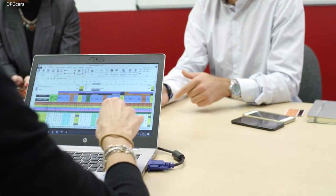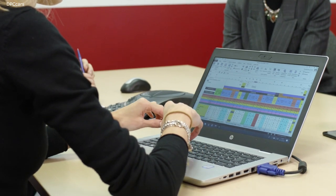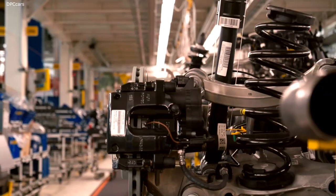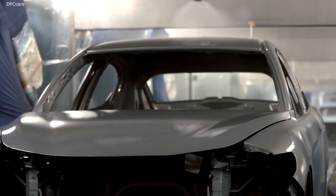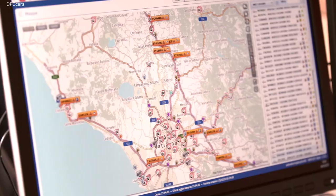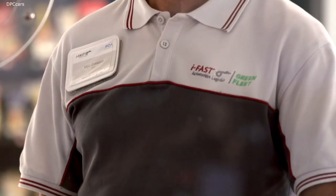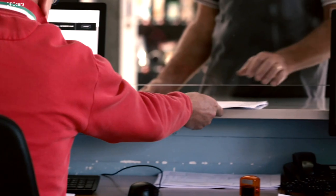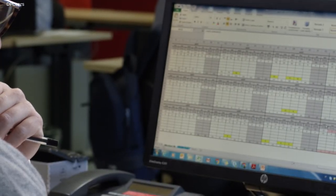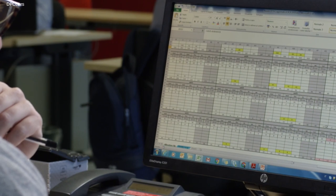The demand and production planning and capacity planning functions check feasibility and give the green light to the production process, passing the baton to the plants. Based on the schedule received, IFAST Container Logistics — a wholly owned subsidiary of FCA — organises the movement of components from the suppliers to the factories, where they are processed and assembled.